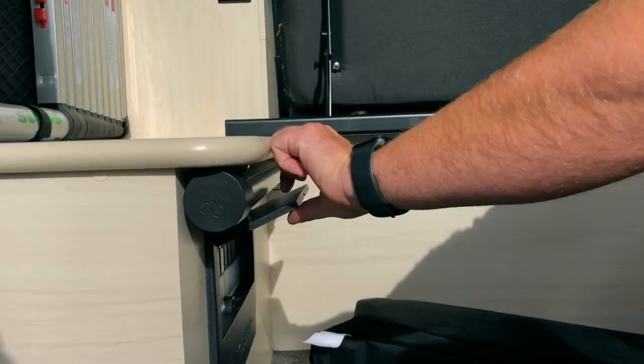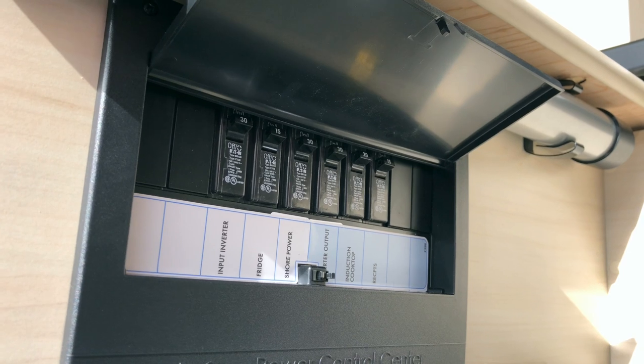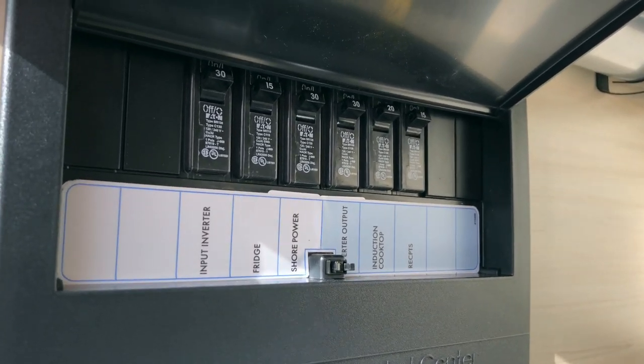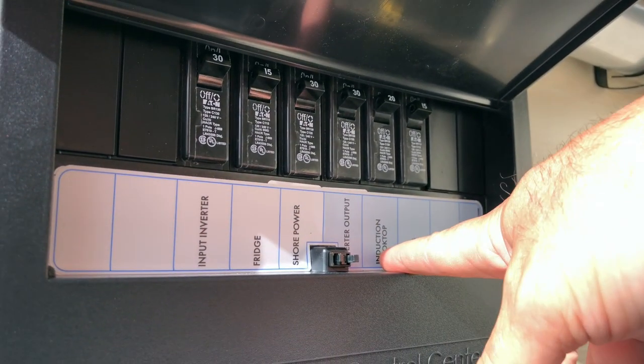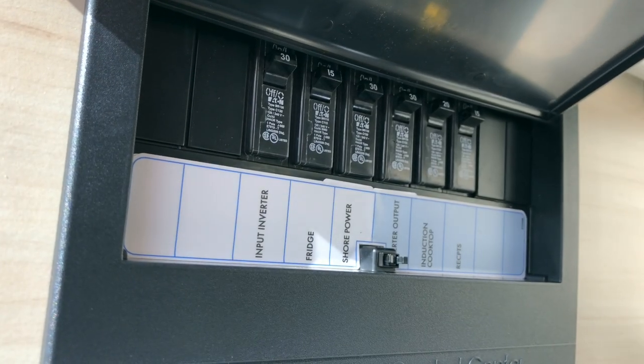Down here we've got converter panels — this is where you've got some 110 breakers, and this is for the RV portion. You've got your receptacles, your induction cooktop, your inverter output, shore power, fridge, and your input for your inverter.